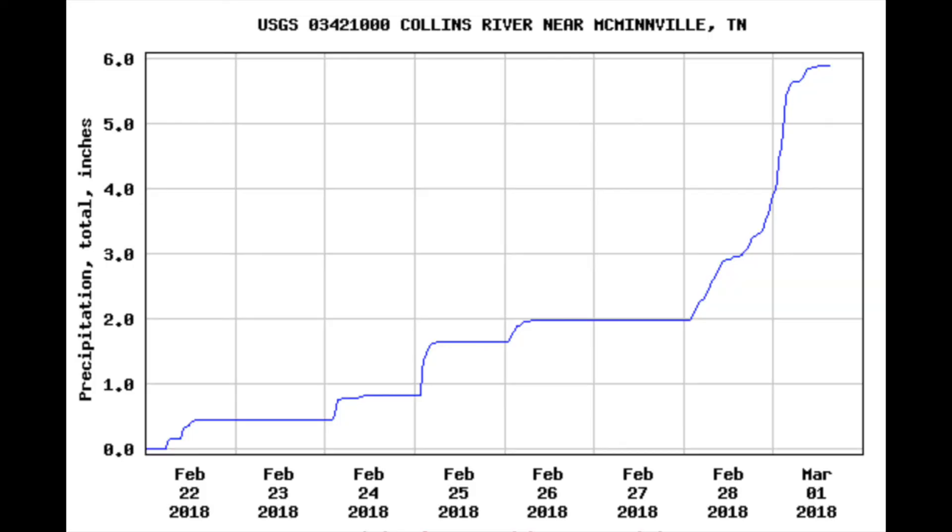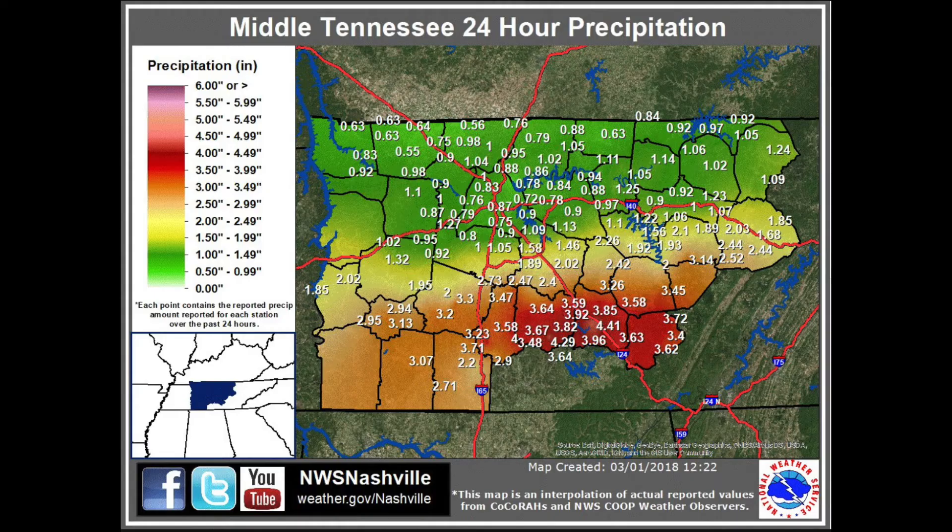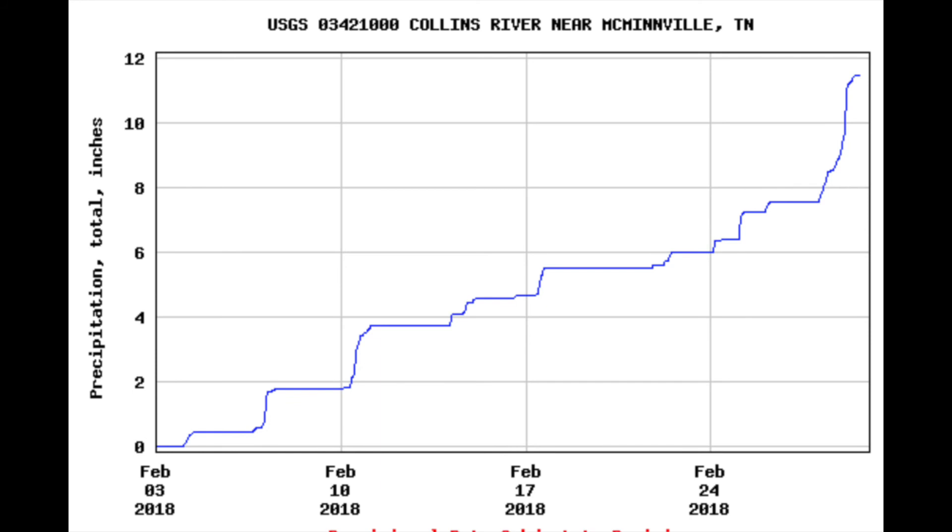Here you can see the amount of precipitation that the Collins River in McMinnville has received over the past few days. The previous video of the Collins River was taken about 100 yards away from this USGS water station. This map, made by the National Weather Service in Nashville, Tennessee, shows the amount of precipitation received in the past 24 hours — well over three inches, approaching just over four inches in southern Tennessee.